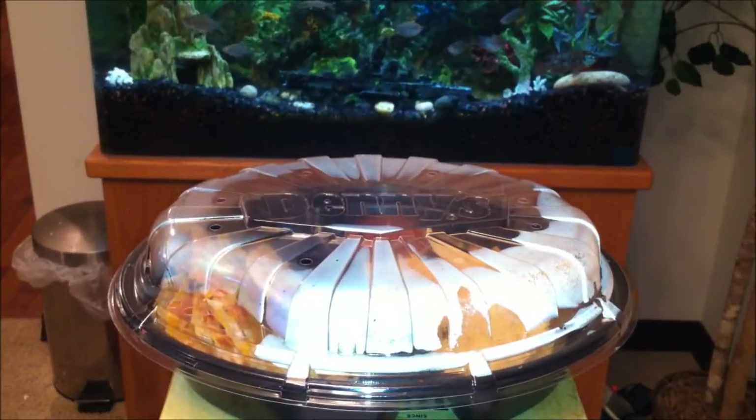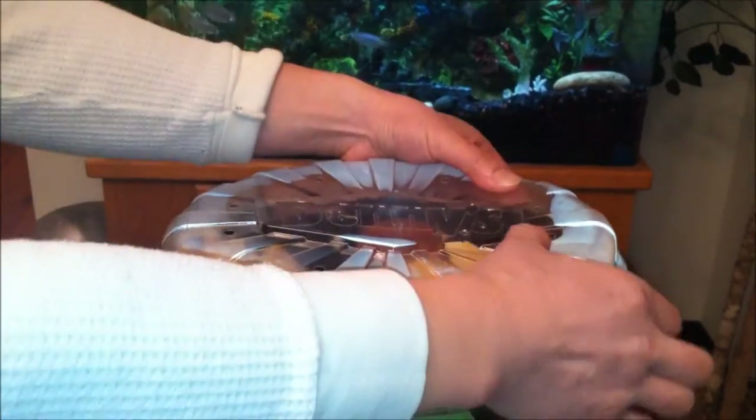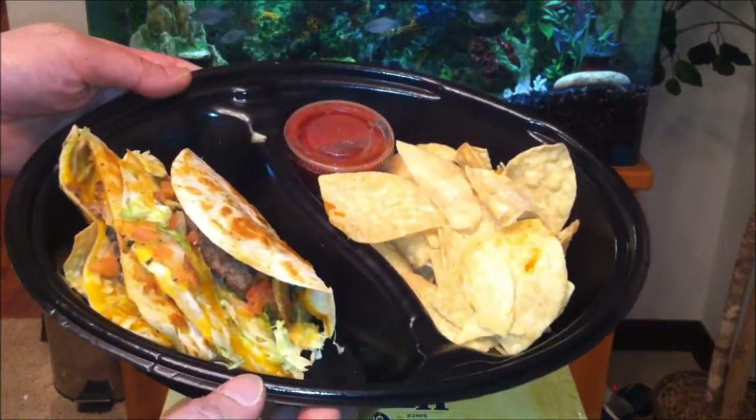Alright, now that you guys saw what it represents, what it's made of, and the nutritional info, let's take a look at this container. Once again, it's designed properly with ventilation — keeps the warmth in. Alright, let's see. Wow, look at this — look how sexy and proper this is.